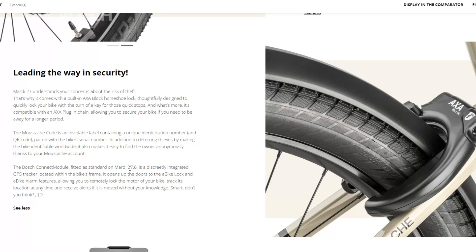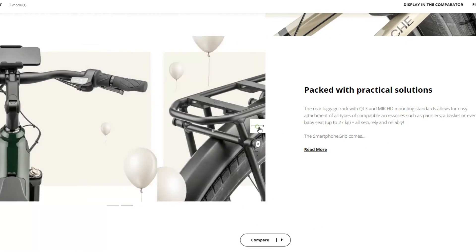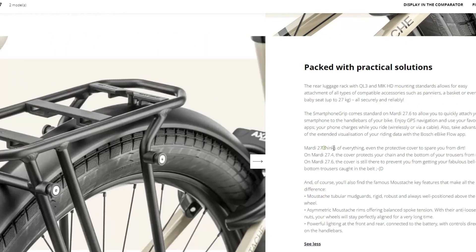In essence, Mustache's Marty 27 is more than just a mode of transportation — it's a statement of style, practicality, and a commitment to transforming the urban commute into a seamless and enjoyable experience.